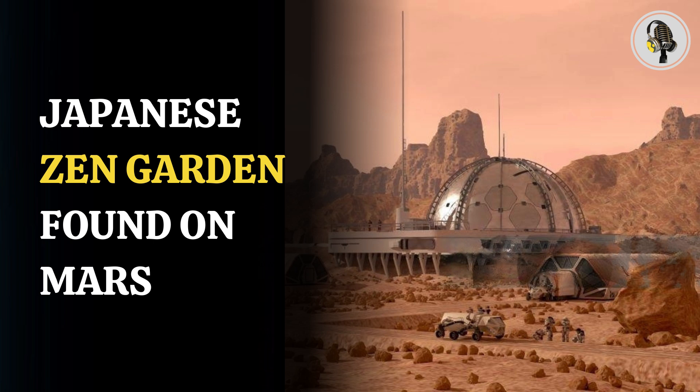Welcome to our podcast, where we explore fascinating stories and ideas from various fields. In this episode, we will talk about mysterious patterns found in the Tharsis region.